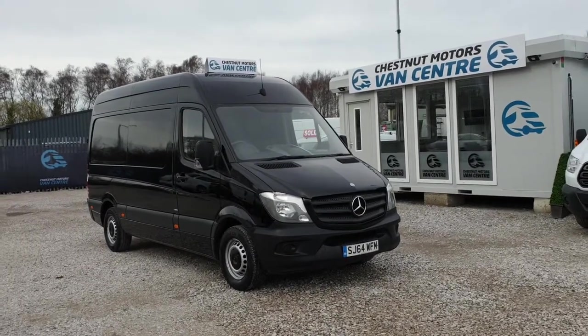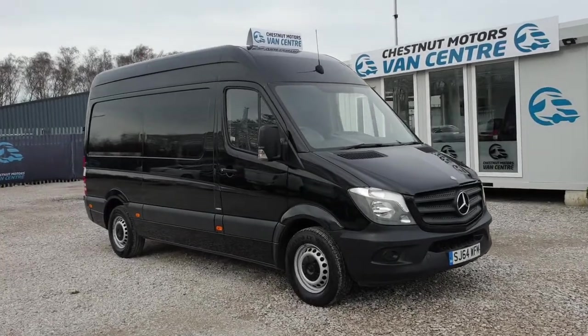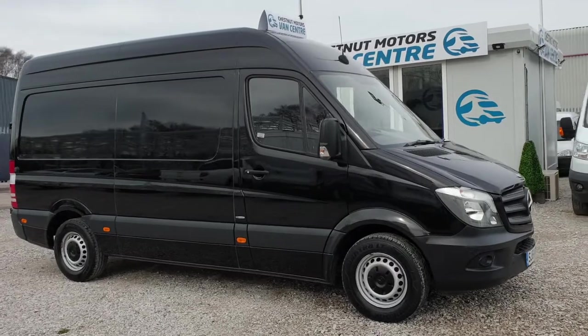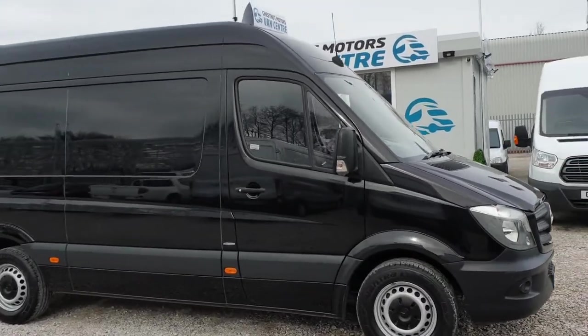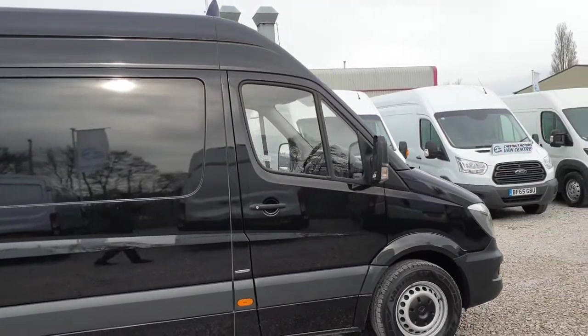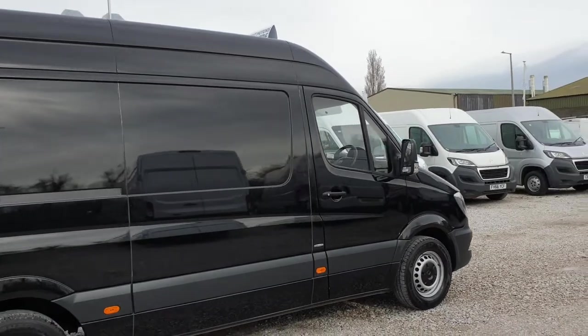Hi, I'm Richard at Van Centre. This is a 2014, 64-plate Mercedes Sprinter, the medium wheelbase, L2 H3. It is the 313 CDDi, 2.1 diesel, done 102,000 miles — absolutely nothing on one of these engines. It is one fleet owner from new.